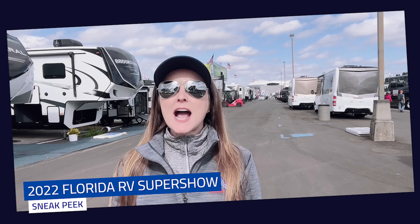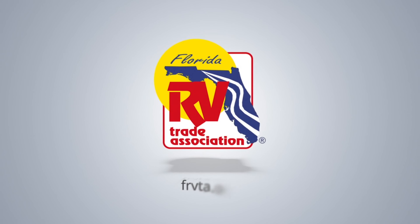This is Treyann with the FRVTA and I'm at the Florida State Fairgrounds for the sneak peek of the 2022 Florida RV Super Show. People always ask just how big is this show — well, it is huge. We fill every available square inch of the Florida State Fairgrounds with RVs, parts, and accessories. Every major manufacturer will be here and we have over 350 vendor booths. This is one of the largest RV shows in the world, if not the largest.